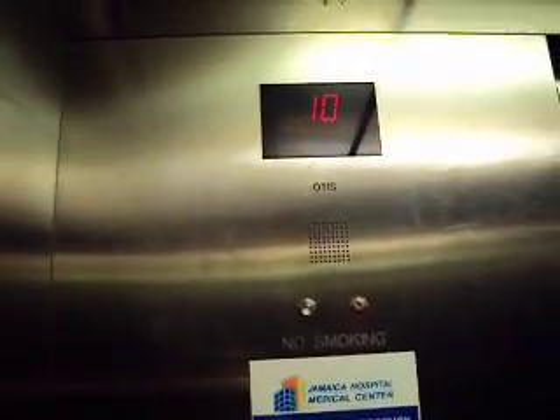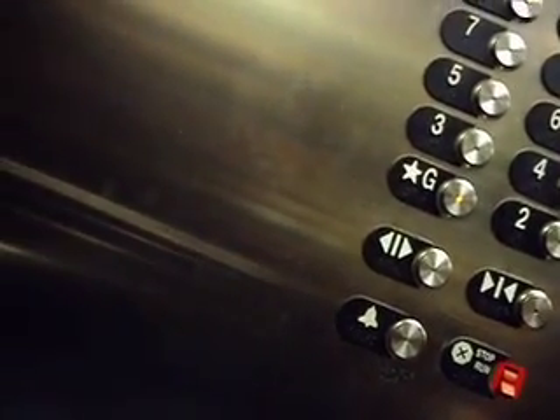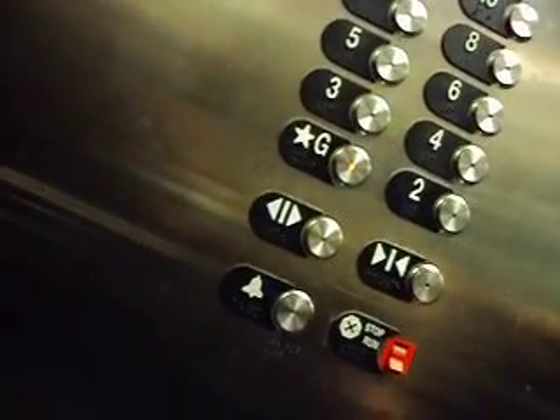Alright, down to G now. There we go — nice, smooth descent. I'll give you a cab view again, I think. Stopping on 2. And there it goes.